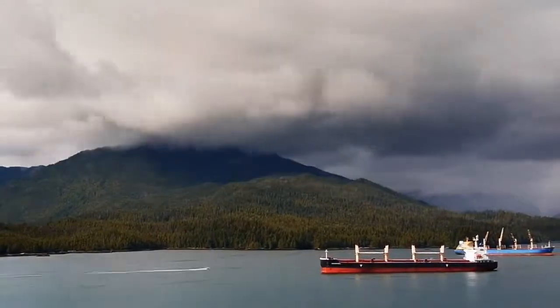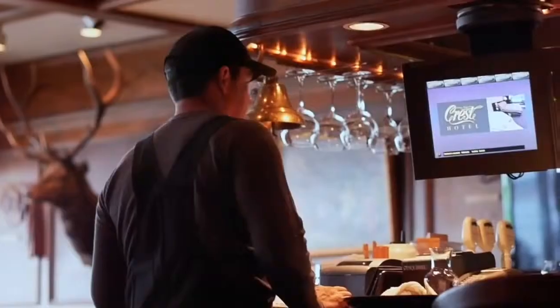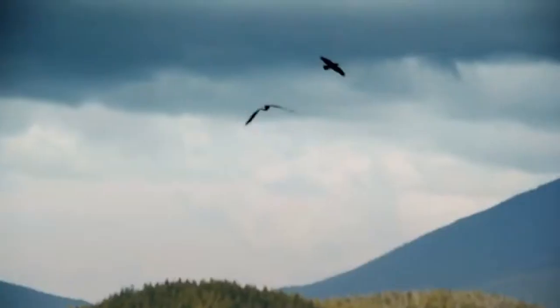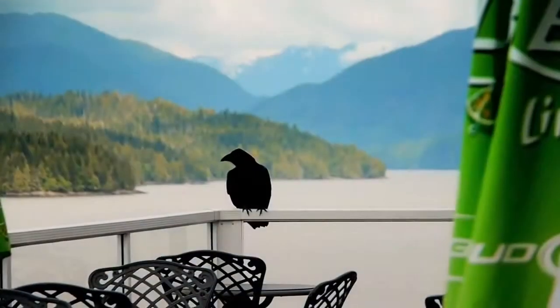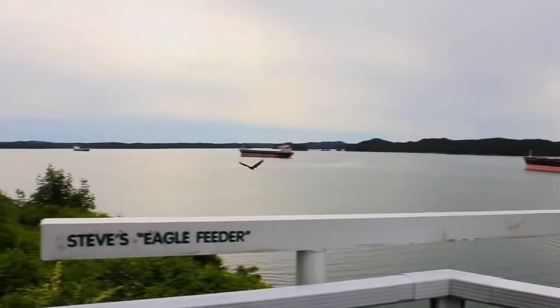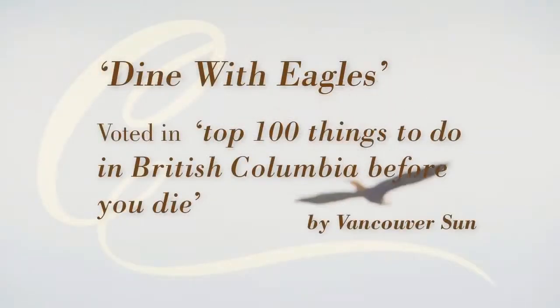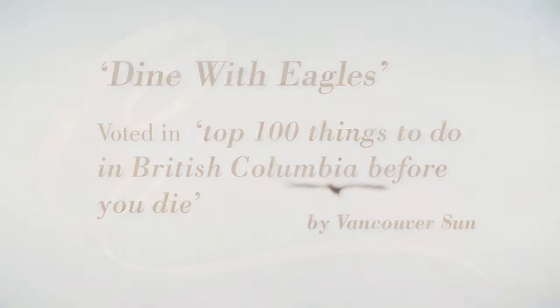Spectacular views surround both the restaurant and lounge, each offering exceptional dining experiences. Watch in awe as eagles and ravens rule the sky of our coastal paradise. You'll soon realize why the Vancouver Sun rated Dining with the Eagles at the Crest Hotel in the top 100 things to do before you die.